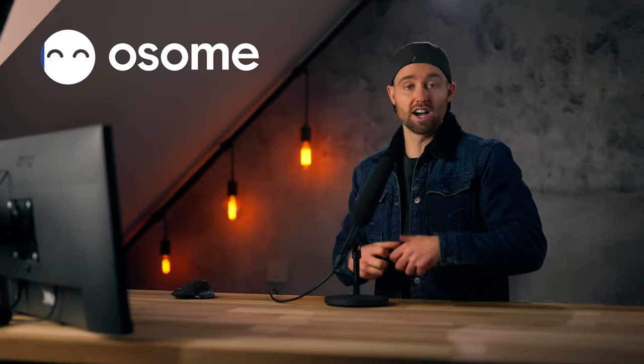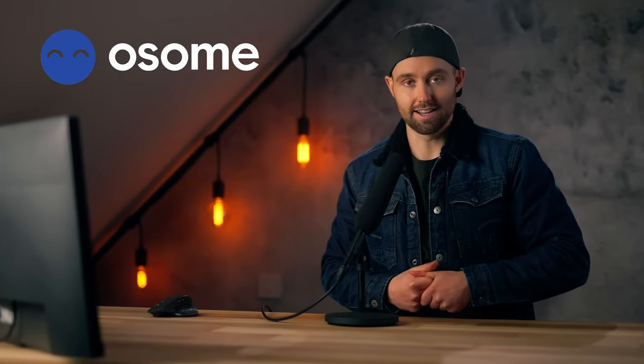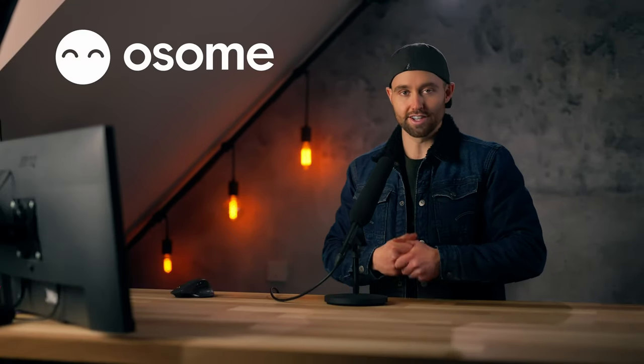For example, you can set up your own limited company and bank account within the UK using Oso. Oso will handle your entire company registration process, all the complex boring paperwork, and set up your company's bank account so that you can get trading. And as a partner of the channel, if you use the link below this video, they'll do all of that for £12. A very big thank you to Oso for sponsoring this video. But if you want to jump across the pond, you can actually do the same with a different company called Klemter — they'll set up your LLC and business bank account in the US, also linked below.